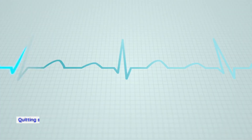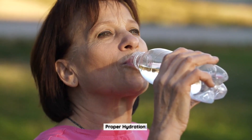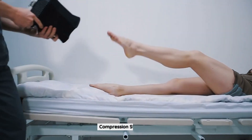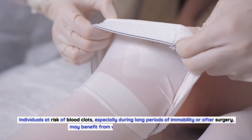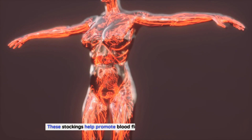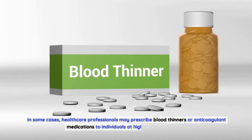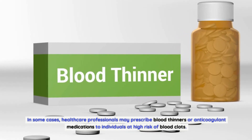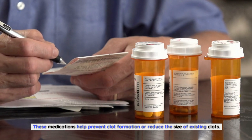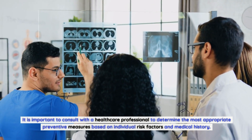Quitting smoking is crucial to reduce the risk of blood clots and improve overall cardiovascular health. Proper hydration helps maintain healthy blood viscosity and reduces the risk of clot formation. Individuals at risk, especially during long periods of immobility or after surgery, may benefit from wearing compression stockings, which help promote blood flow. In some cases, healthcare professionals may prescribe blood thinners or anticoagulant medications to individuals at high risk. It is important to consult with a healthcare professional to determine the most appropriate preventive measures.